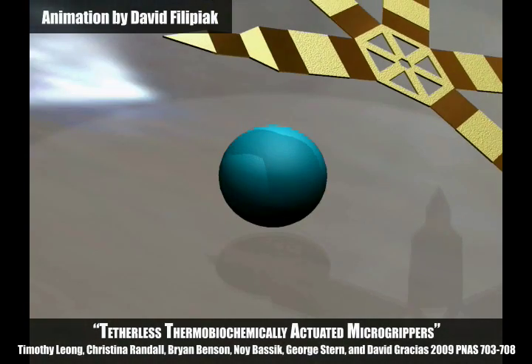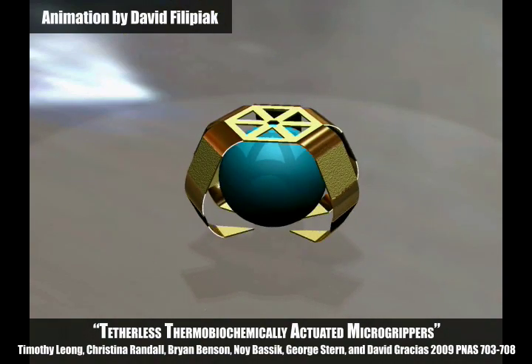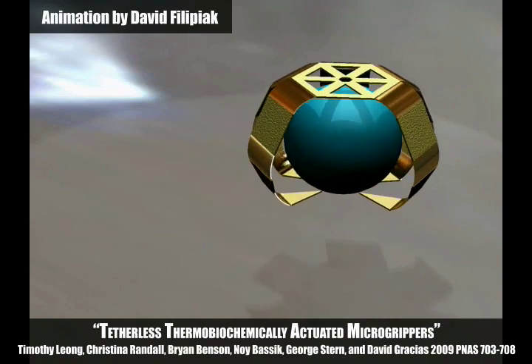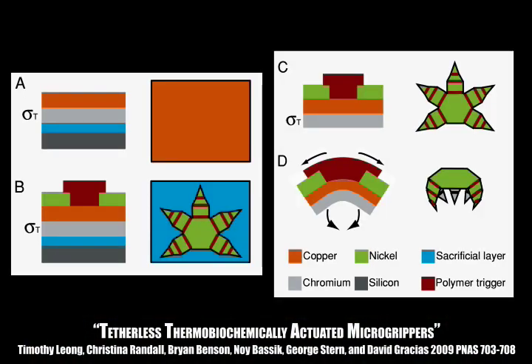This project demonstrates mass-producible micro grippers that can be remotely triggered by temperature or chemicals under biological conditions. These micro grippers utilize the previously mentioned thin film hinges.